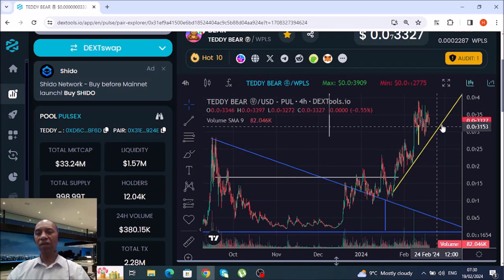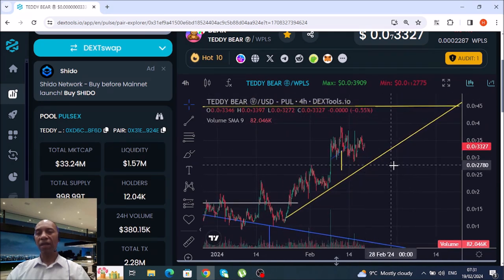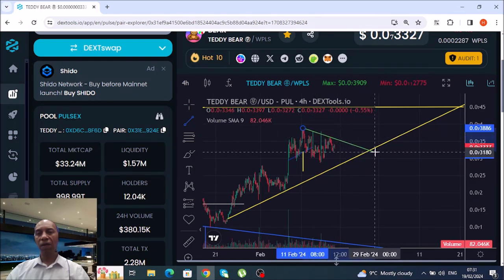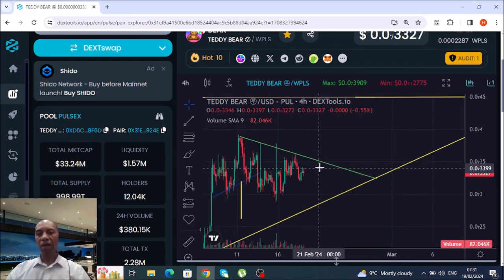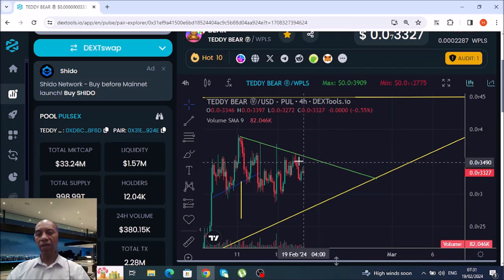In my opinion it just keeps on bouncing off this yellow trend line I've marked up here. When it comes down to this trend line — I'll blow it up for you — this green line here: we should be bouncing off this line, coming back down to this line before it ends this cycle, and then it makes its way back up.